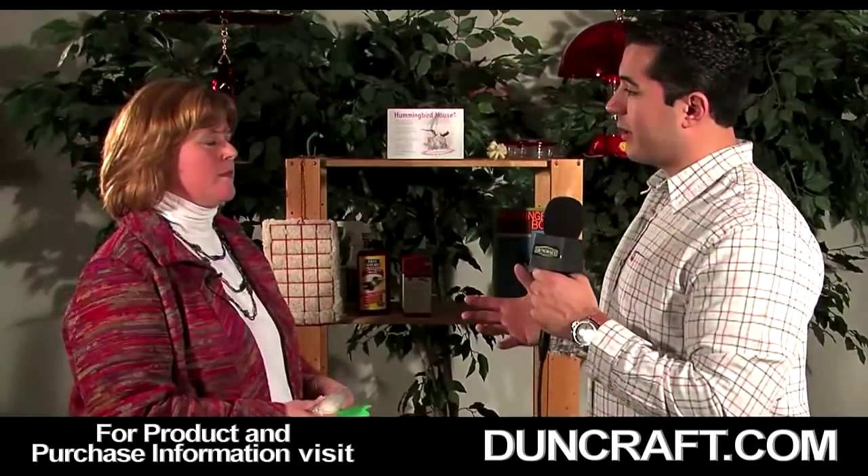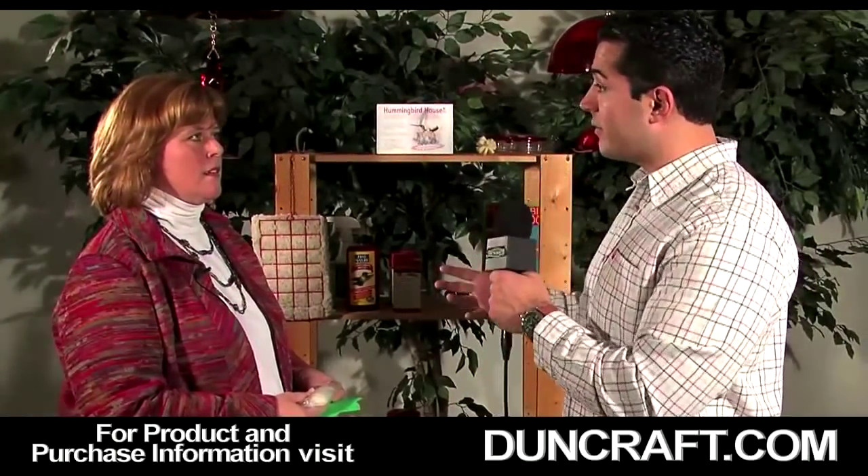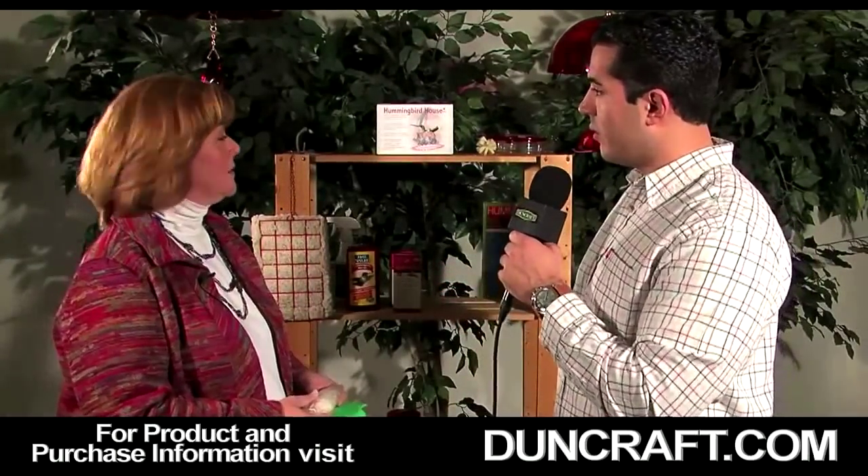Hi, this is Andy and I'm here with Julie from Duncraft.com and today we're going to talk about hummingbird feeders. Now Julie, it's one thing when someone wants to attract a hummingbird to their home, but what if someone wanted to actually have a hummingbird live in their yard and raise a family? What are their options?